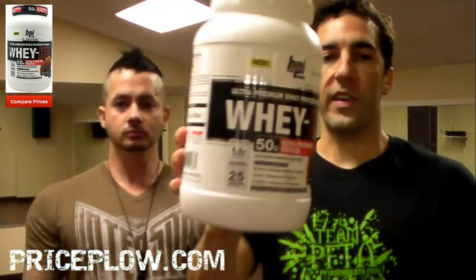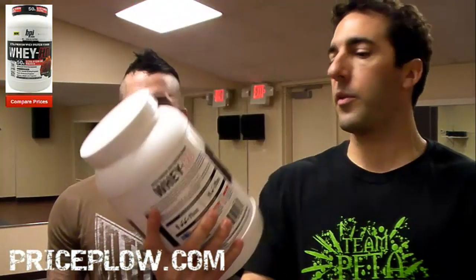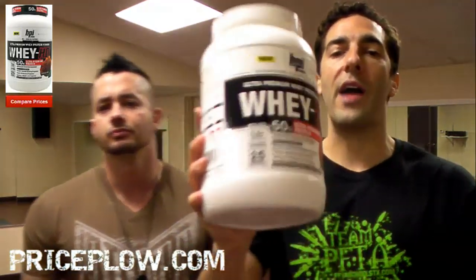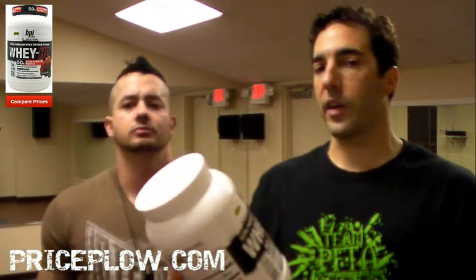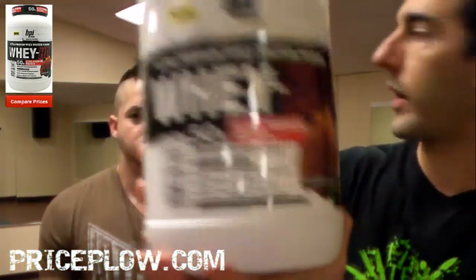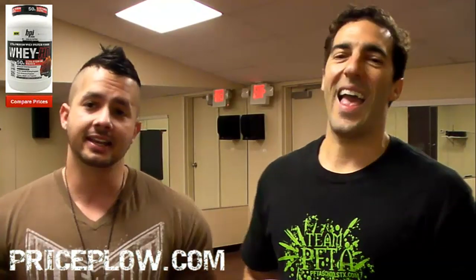Now it's time to see Whey HD, the new whey protein powder. It's got a little bit of milk protein isolate in there too, so there's some casein. They're advertising this as a very good tasting product — ice cream flavors. We have the chocolate cookie flavor right here. Watch out BSN, they're coming at you with their flavored protein ice cream.